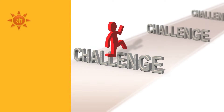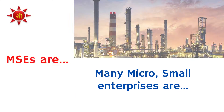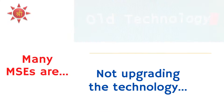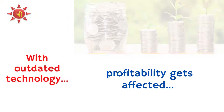Welcome to Sripatham. One of the challenges faced by micro and small enterprises is upgradation of technology. Many micro and small enterprises are not upgrading the technology and continue with outdated technology only. As a result, the quality of products and finally profitability of the unit gets affected.